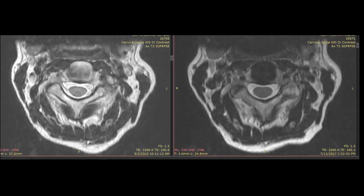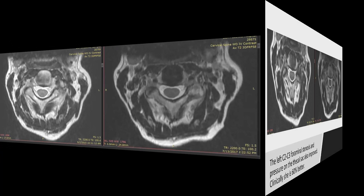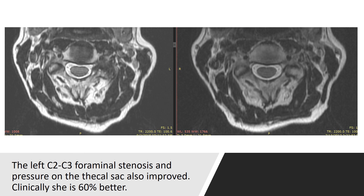There may have even been a little bit of a fusion in the joint, but that's fine — this was an end-stage joint. In addition, the left C2-3 foraminal stenosis and the pressure on the thecal sac, or the covering of the spinal cord, seems to have improved as a result of that joint getting smaller. Clinically, she's about 60% better.